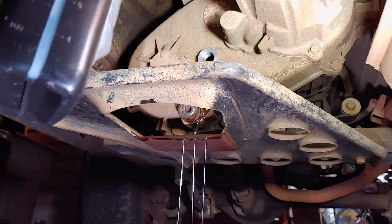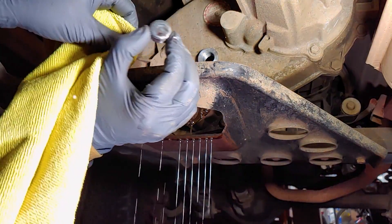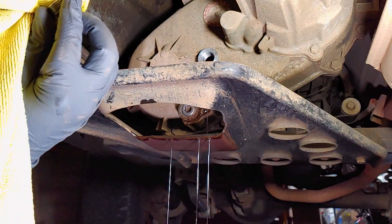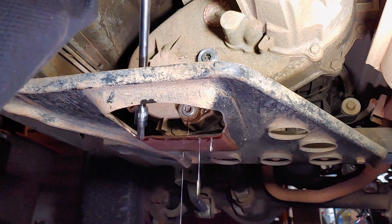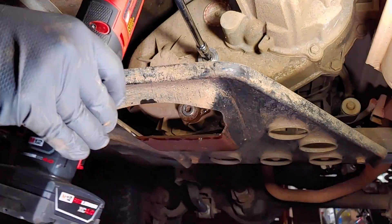Nevertheless, this analysis provided some valuable information that we can look back on when I send in future samples for comparison. And don't worry, I'll definitely be changing this fluid a lot more often from now on. If you have a Jeep, Dodge, or any other vehicle running this transfer case, consider sending in a sample of your own transfer case fluid for analysis to help build the lab's database so we can get some better results down the road.